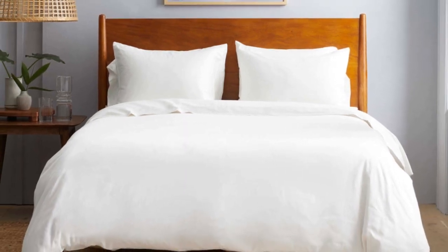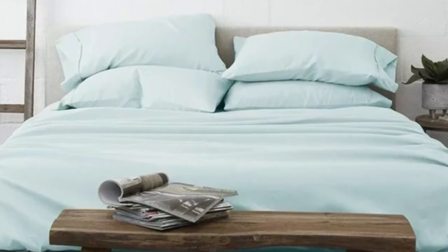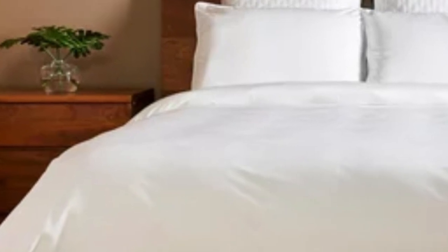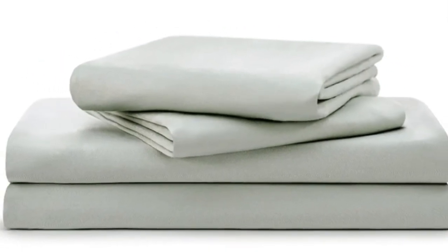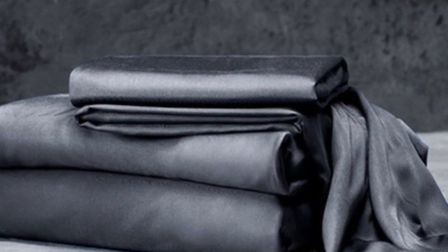Thread count is an indicator of softness and durability. With bamboo in the construction, these Luxome sheets are fantastic for hot sleepers because it's a breathable and moisture-wicking fabric. With 17-inch deep pockets, these sheets should fit most mattresses, even with the inclusion of a mattress topper.